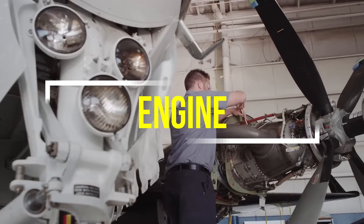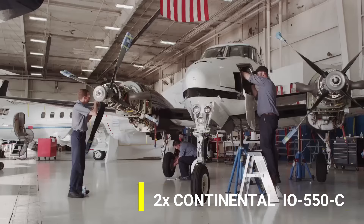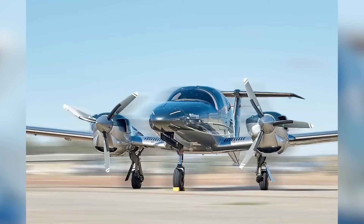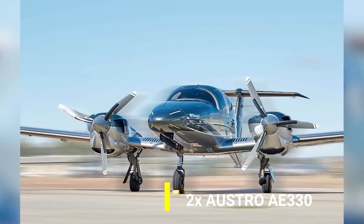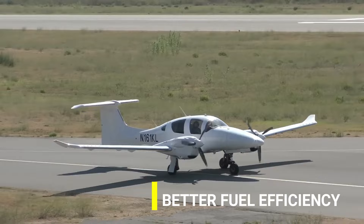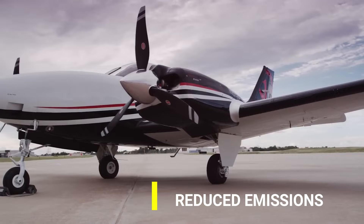Regarding engines, the Baron is equipped with two Continental IO-550C engines — typical piston engines. The Diamond, however, is fitted with two Austro AE 330 engines, and that's what gives the Diamond the upper edge, as the Austro AE 330 engines are diesel-powered. They provide better fuel efficiency, lower operating costs, and reduced emissions compared to the Baron's engines.